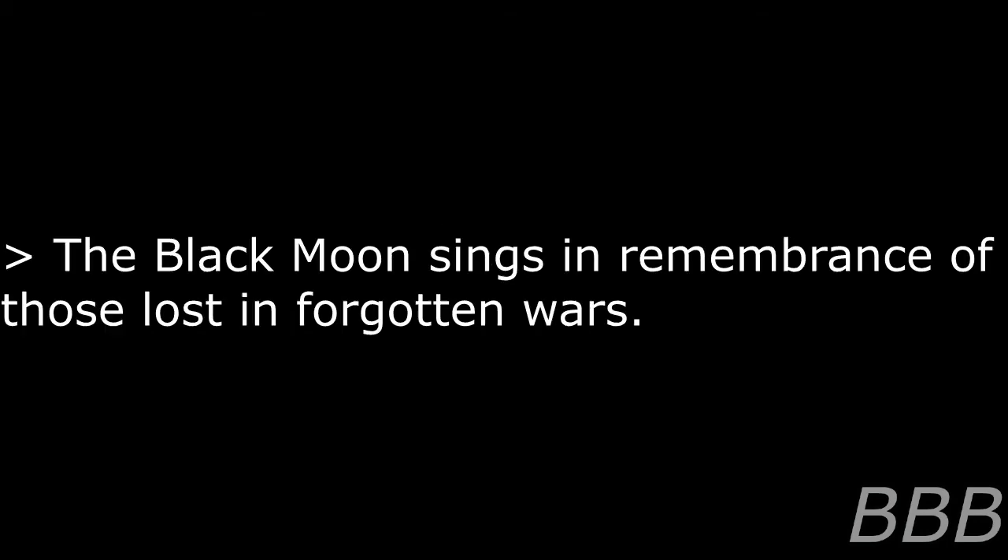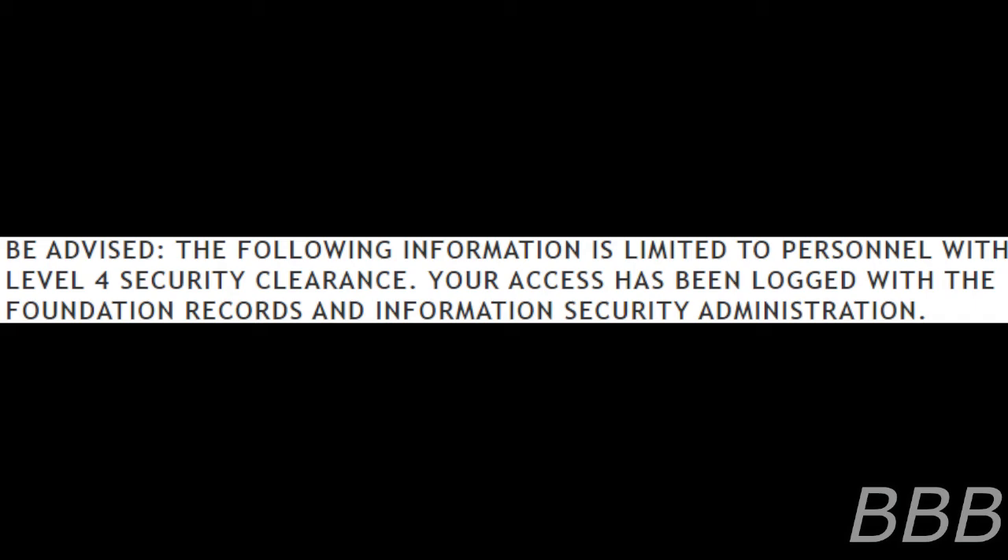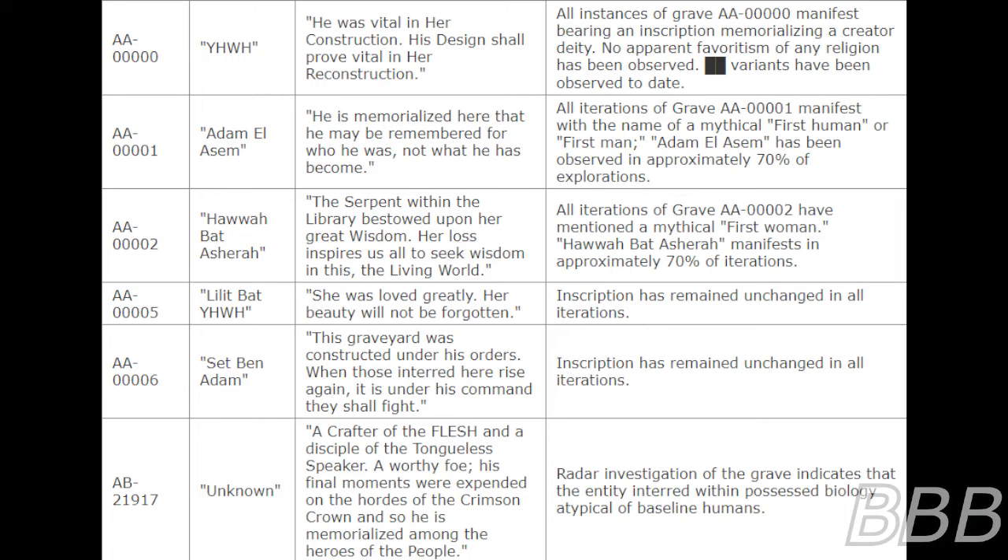Notable inscriptions. 'Does the Black Moon howl. The Black Moon sings in remembrance of those lost and forgotten wars.' Be advised: the following information is limited to personnel with level 4 security clearance. Your access has been logged with the Foundation Records and Information Security Administration. The following is a list of gravestone inscriptions deemed noteworthy by the Records and Information Security Administration. A full list can be accessed by authorized personnel by contacting your site-based representative. Grave AA0000 — Yahweh. Inscription: 'He was vital in Reconstruction. His design shall prove vital in her Reconstruction.' All instances of Grave AA0000 manifest bearing an inscription memorializing a creator entity. No apparent favoritism of any religion has been observed. Deep variants have been observed to date.